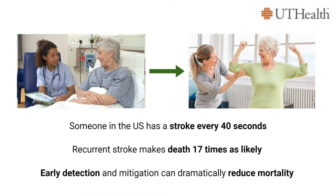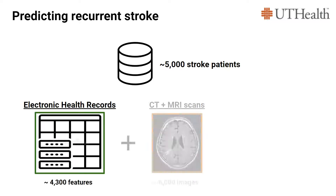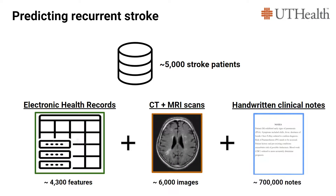That's why we're working with our sponsor, UTHealth. We're leveraging their database of around 5,000 stroke patients, one of the most comprehensive in the world. This database contains three different modalities of data: tabular electronic health records, brain scan images, and the text of clinical notes.